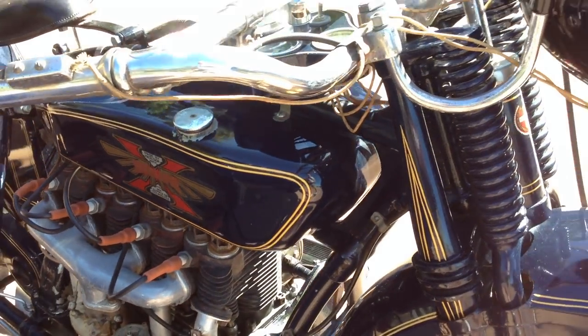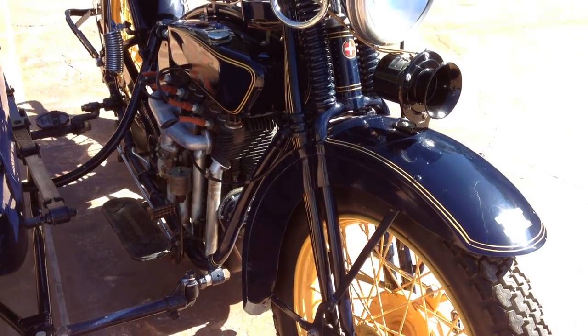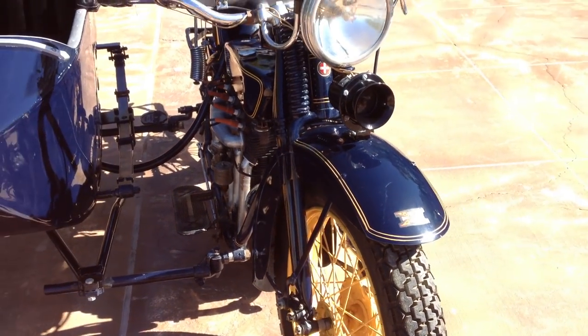I actually owned this motorcycle probably about eight years ago and we used to take it out to the vintage AMC rides at Borrego Springs and so on. We just had a blast with it.